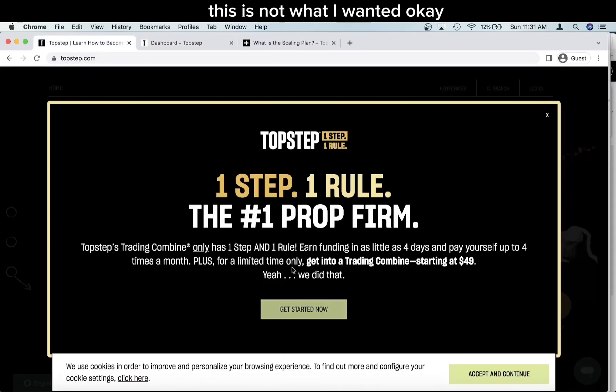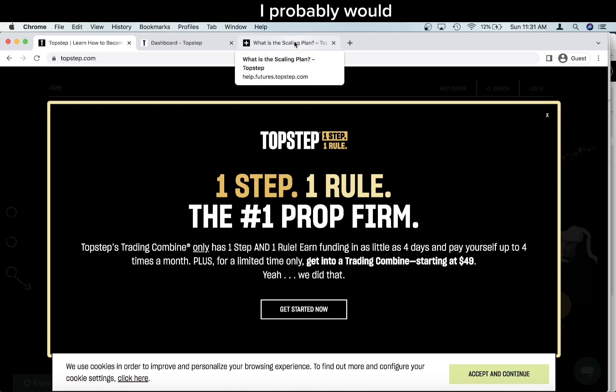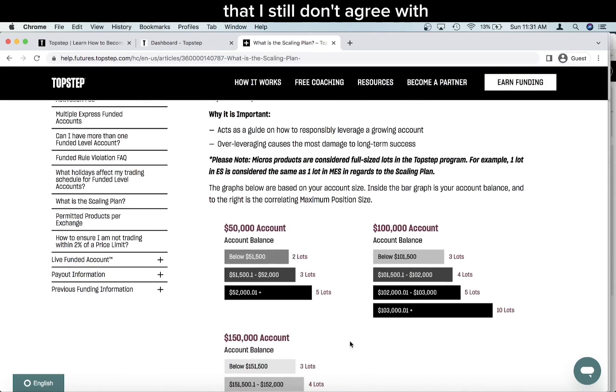Anyway, TopStep does have a lot of new changes, and would I consider opening an account with them? I probably would, but there are still some drawbacks to using TopStep that you should consider before you open an account. Because of the new changes, the one policy that TopStep has that I still don't agree with is the fact that they consider one micro contract the same as